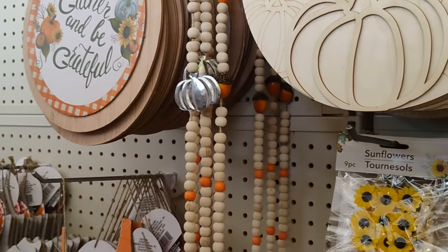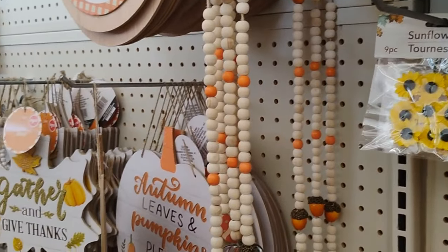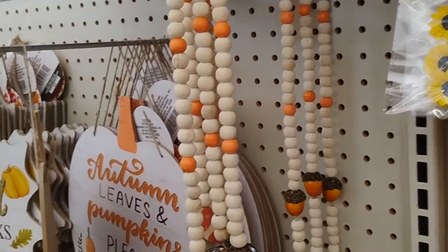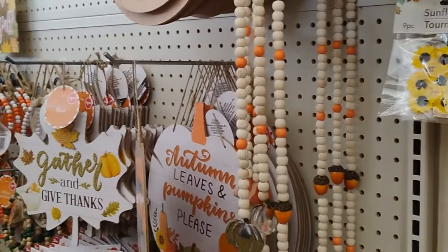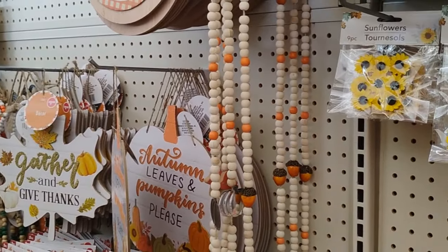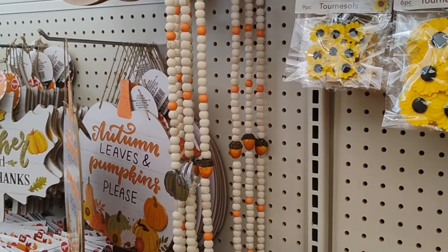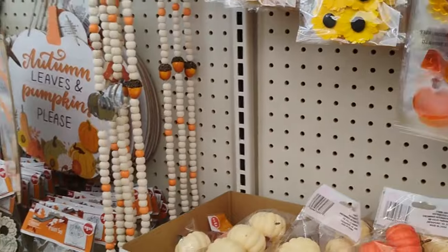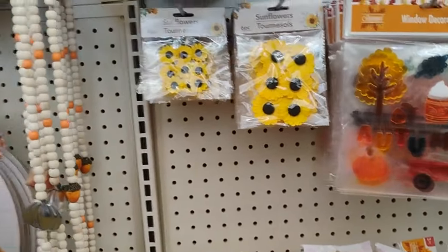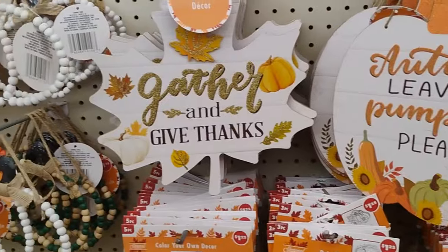Who remembers the long beads back in the day? Because my aunt, when I was a child, I remember my aunt would have like beads - like skinnier beads like this - and it would be like in a doorway, so when you walk in a room or something, you got to walk through all those beads. And I used to love those beads. This brings back memories.